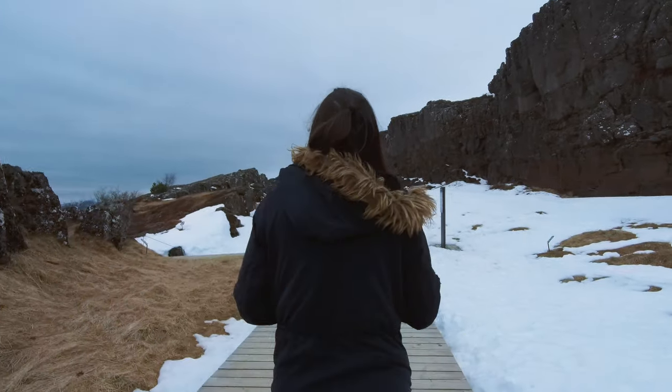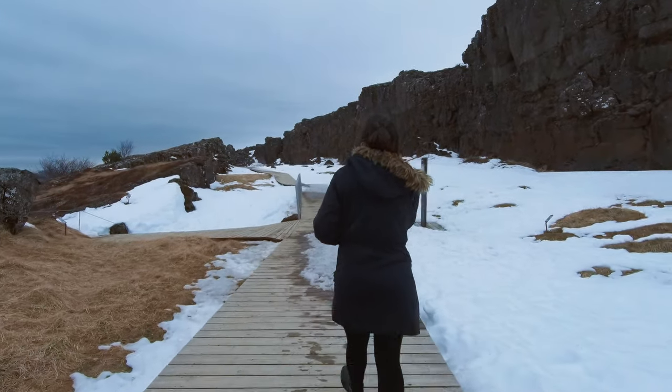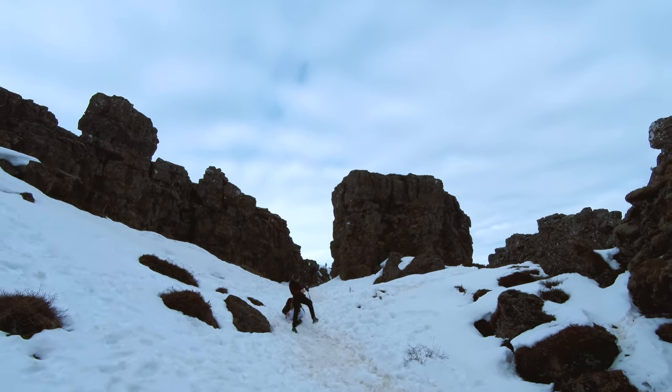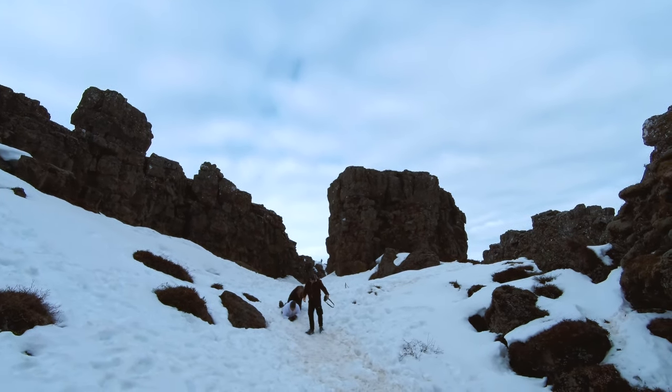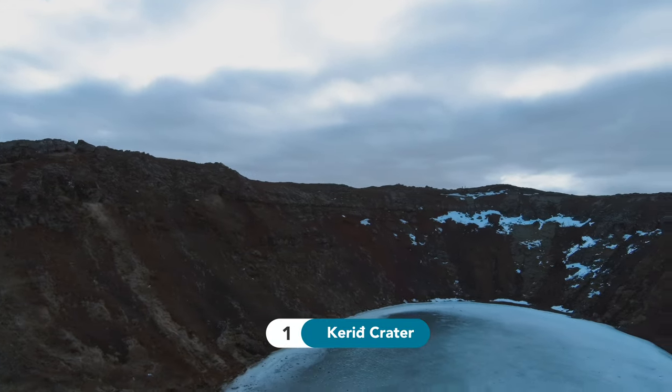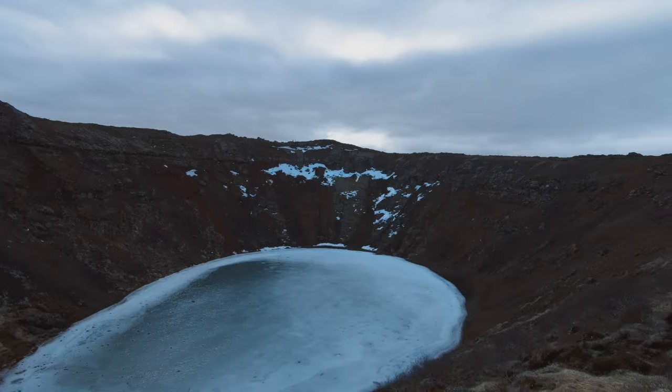On our visit to Iceland, we had the opportunity to explore this popular route in one of the days, so I'll take you along the four stops that we did. Number 1: Kerid, a volcano crater that is now covered with a vivid blue lake.